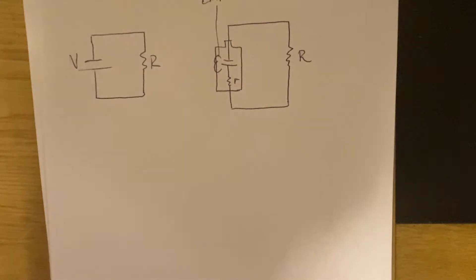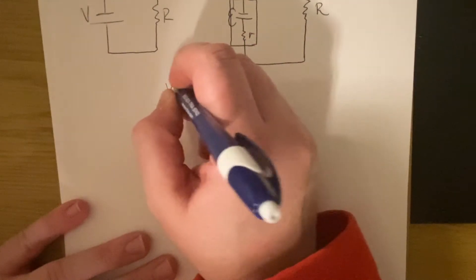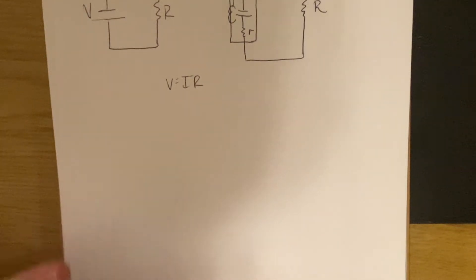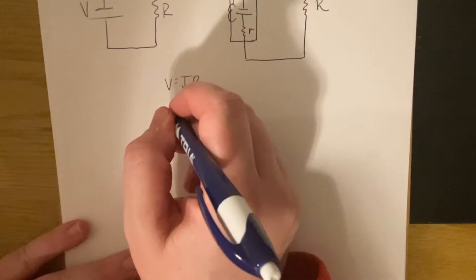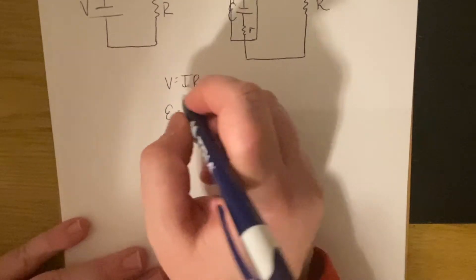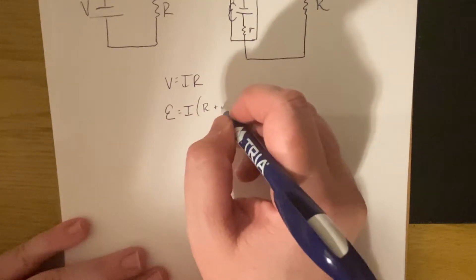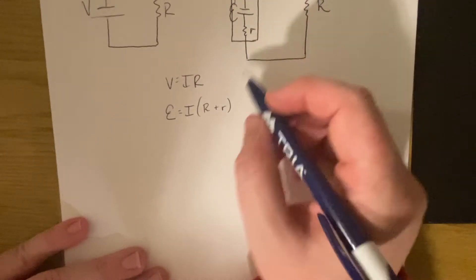Normally we would say V equals IR. But in this case, we'll say our EMF is equal to our current I times both resistances that are part of that — so R plus little r. That's our load resistance and then the internal resistance of the battery. So that becomes a little different from what we would normally expect.